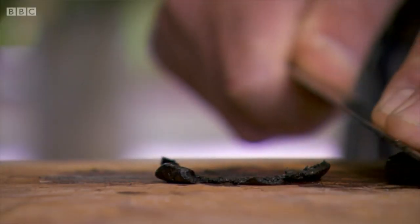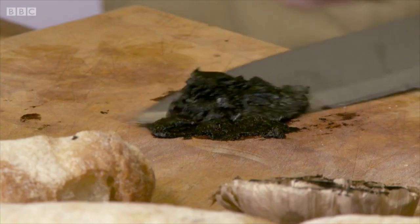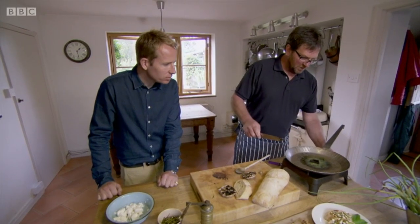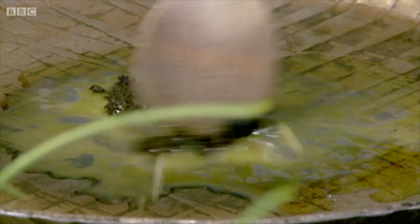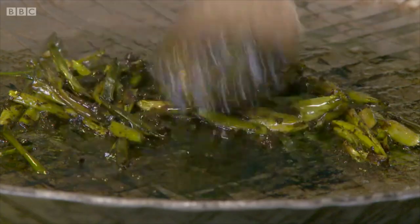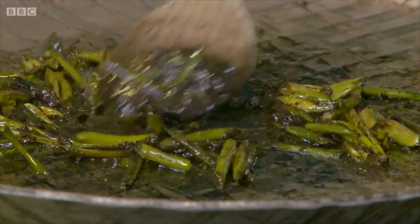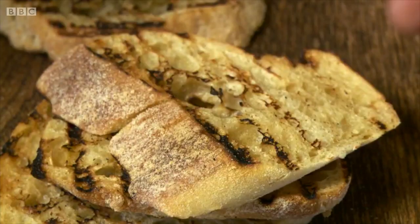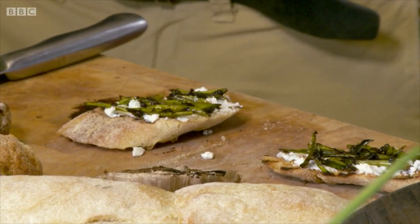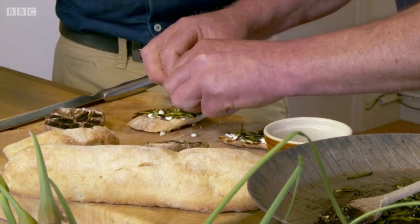Black garlic has twice the antioxidants of normal garlic. It's low in fat, rich in natural sugars, making it sweeter in taste, and, unlike its whiter version, leaves no smell or bad breath. There are a variety of ways it can be used in everyday cooking — in pastas, roasts and stir fries, or simply warmed with butter and enjoyed on a piece of ciabatta toast, with ricotta cheese, some scrapes of fresh garlic, and a sprinkle of chilli flakes.